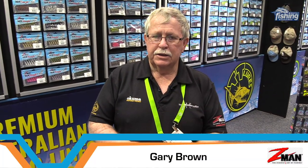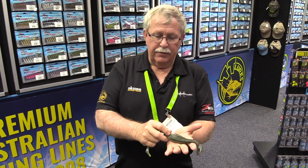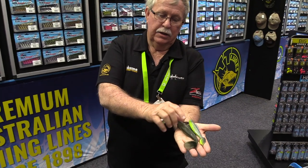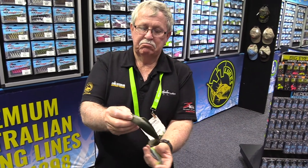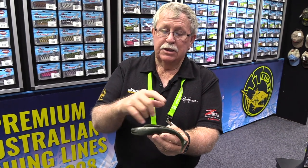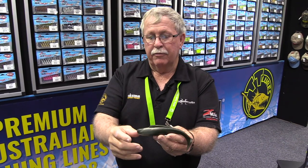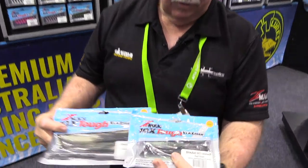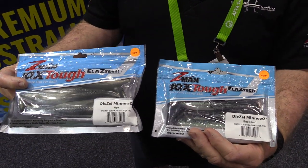Gary Brown from Tackle Tactics here showing new Z-Man sizes in the Diesel Minnow — a 70-inch and a new 5-inch Diesel Minnow. They're great for barramundi, dewfish, mulloway, and big flathead. You can throw them in the snags, up onto rock bars, bounce them down rock bars, use them on the flats chasing big flathead, and work them through weed beds and along drop-offs. They come in a variety of colours — look out for the 5-inch and 7-inch Diesel Minnow in store.